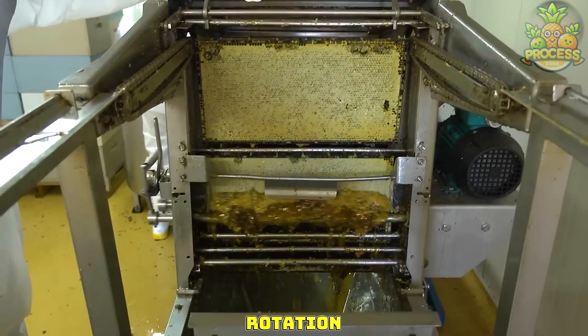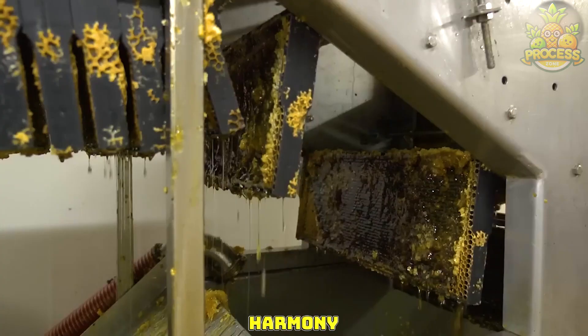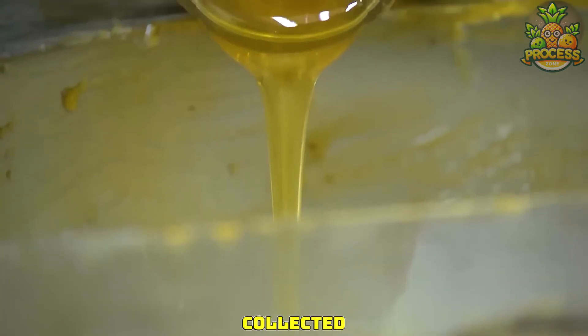With its gentle rotation, this honey remover gracefully separates honey from comb. It works in harmony and consistency, ensuring every drop is collected with care.